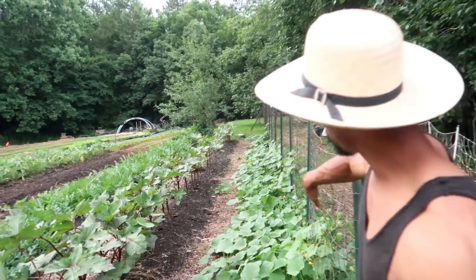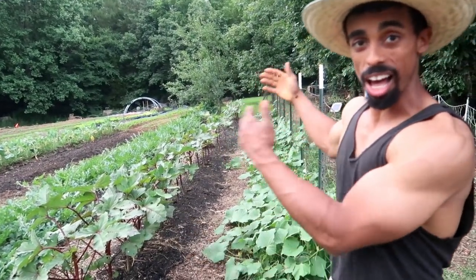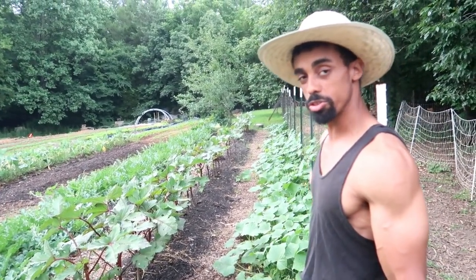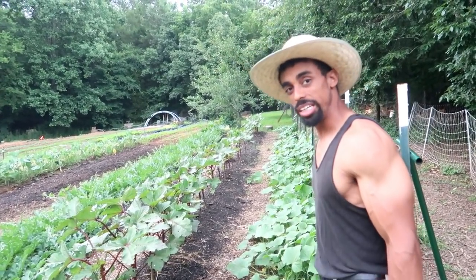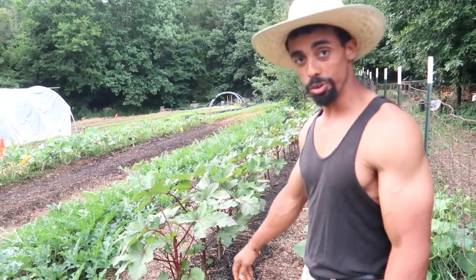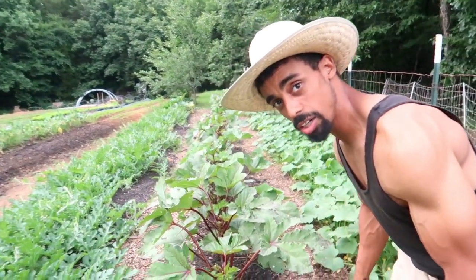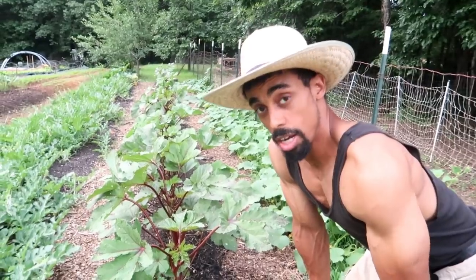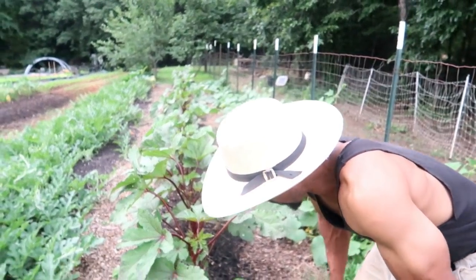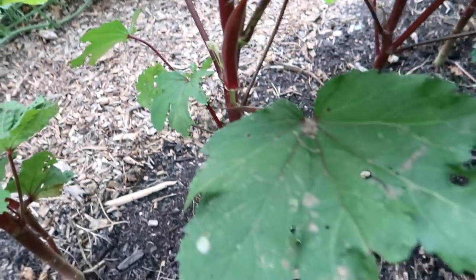Up here we have some cucumbers growing up the fence, which serves two purposes: a barrier to keep things out of the garden and a trellis for the cucumbers, making them easy to harvest right off the fence. Right here we're also growing another new crop we haven't grown before — it's burgundy okra. I really like the vibrant burgundy color on these, and these are also Baker Creek seeds.